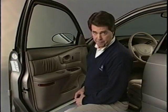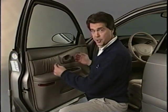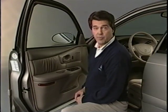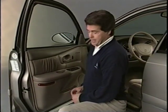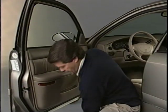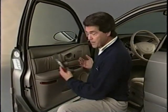There are several unique features found on and in the Century doors. The trim panels are held in place with a new type of Christmas tree fastener. After removing the three retaining screws, use a trim tool and gently pull the panel straight back from the door.